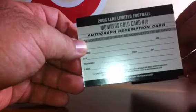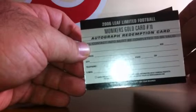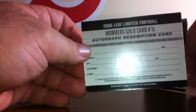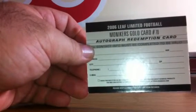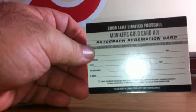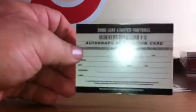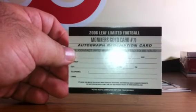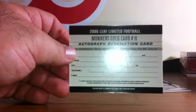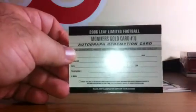And this Robert Ferguson Monikers Gold card is going to go to either the Green Bay Packers or Vikings, depending on when the product came out. The product came out in 2006, and in 2006 he played for both Minnesota and Green Bay. We'll do a random on that and put up a video to determine which team gets the card. We'll make sure it gets to the right person. All right, thanks everybody.